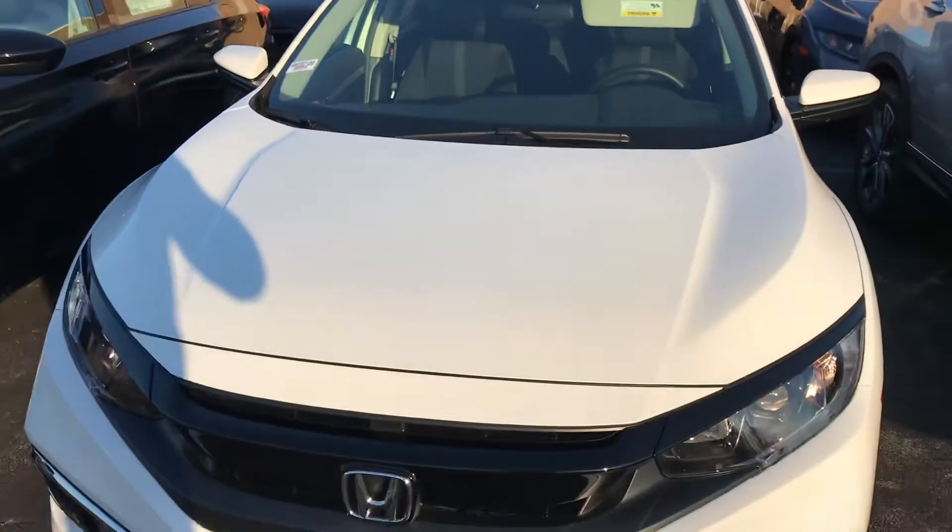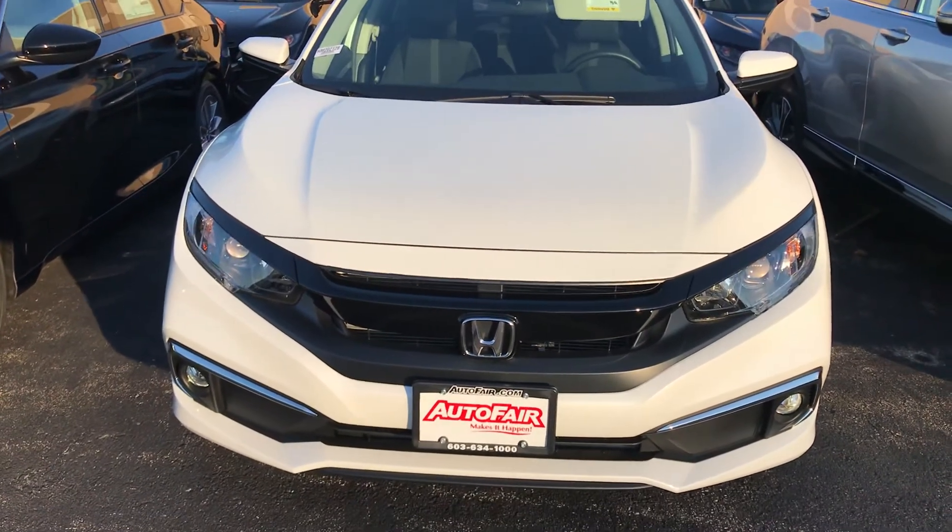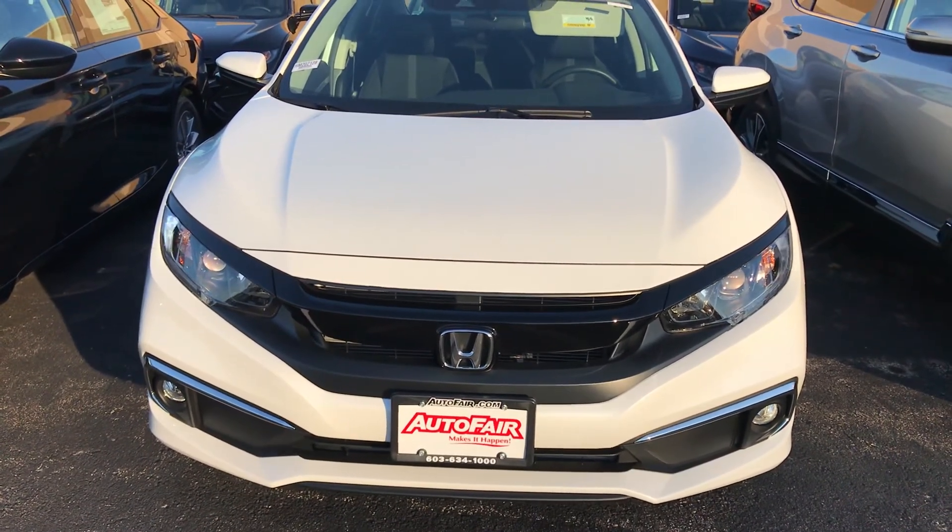Anyway, Michelle, that was just a really quick look at this 2020 Honda Civic EX. If you do have any questions, please feel free to reach out. My name is George — you can reach me at 603-943-9290. Thanks.